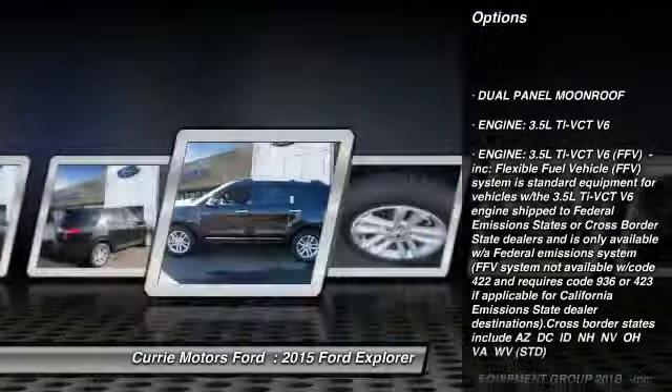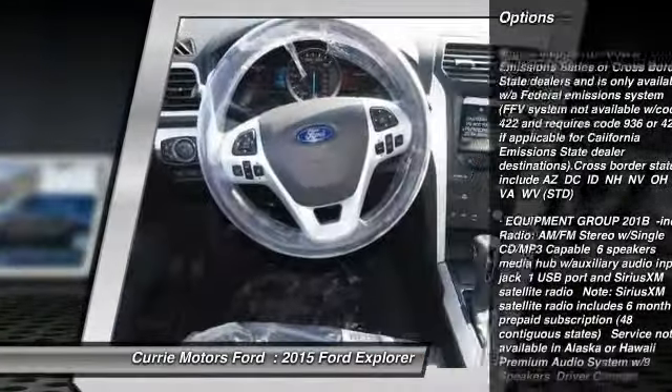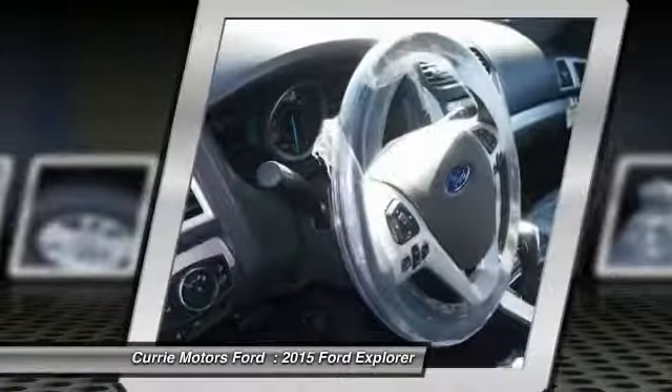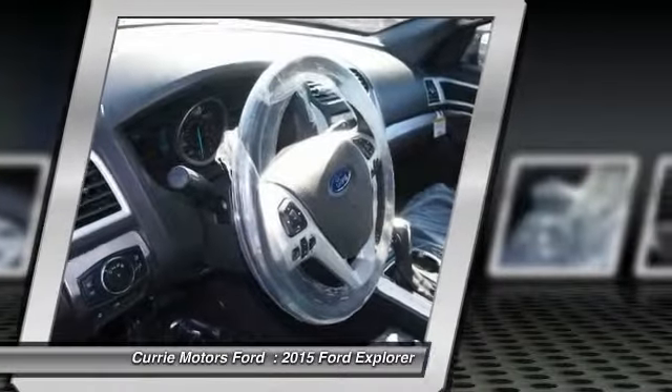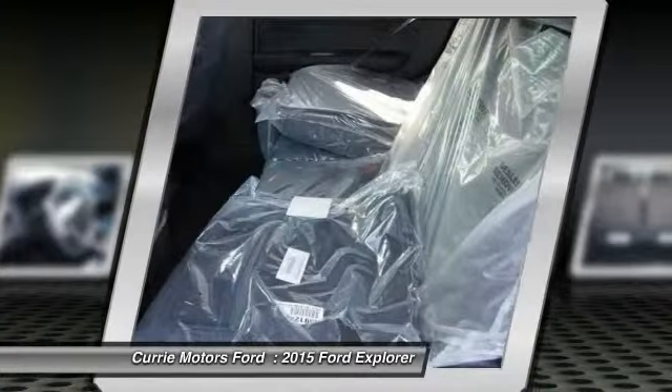Power liftgate, anti-lock braking system, traction control, stability control, steering wheel audio controls, air conditioning, driver airbag, power steering, adjustable steering wheel, keyless entry.